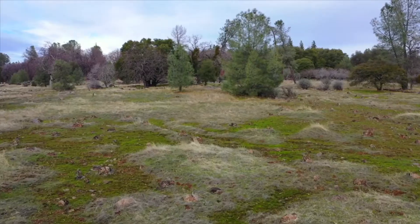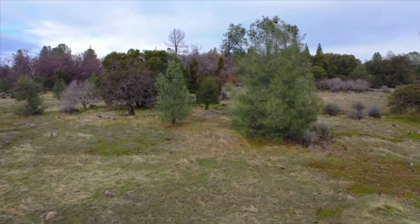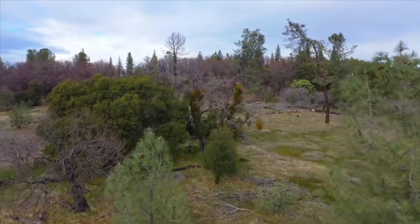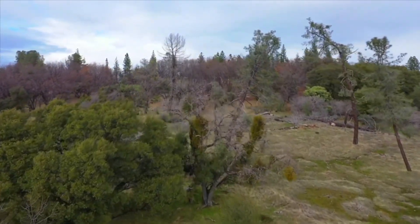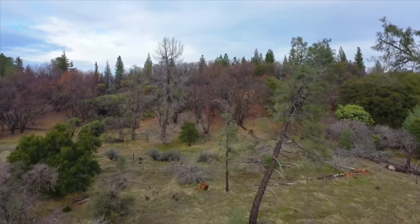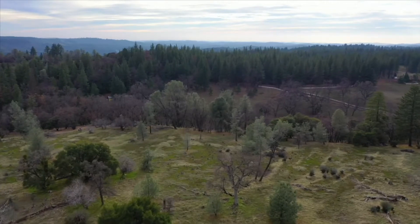The Roland Ranch — deep in history, nestled between the history of the days gone by and the conveniences of the modern day. Just minutes to the world-famous Shenandoah wine country. This amazing 21-acre piece of paradise sits near the hamlet of Fiddletown.